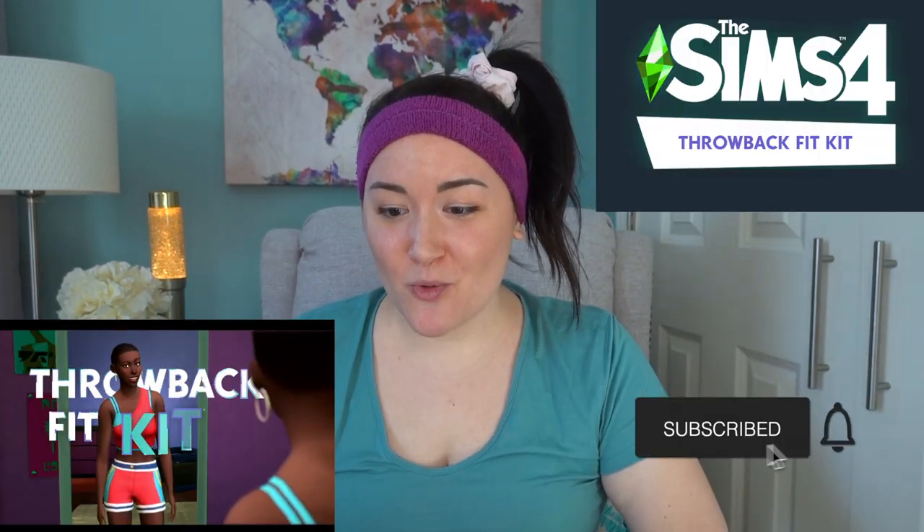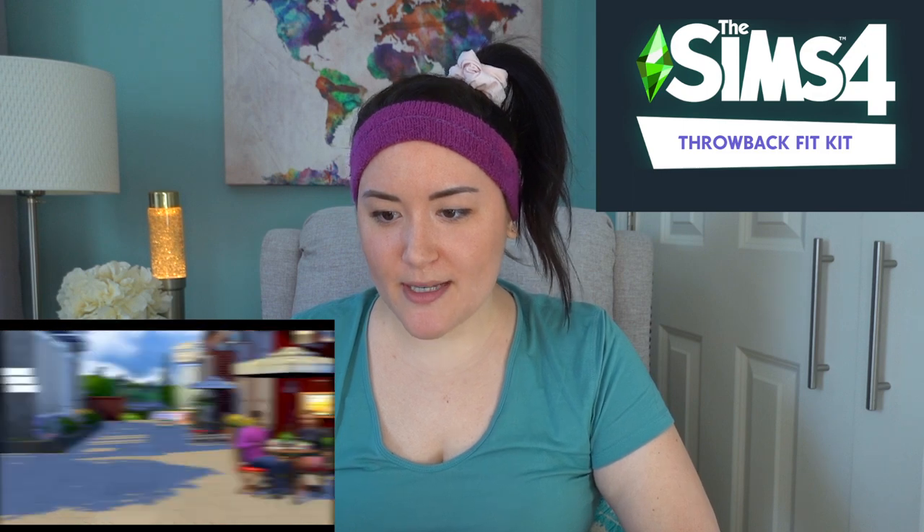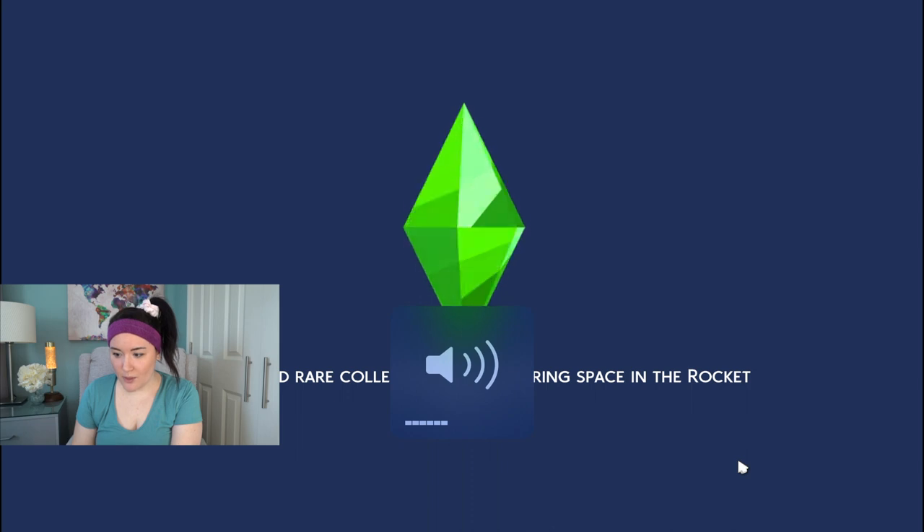The Sims 4 Throwback Fit Kit lets you outfit your Sims in retro-inspired athleisure looks. Take it back to nostalgic colors, bold patterns, and trend-forward silhouettes with all new Create-a-Sim items. Updated everyday classics and workout wear elevate this unique collection. I did not think I'd be as excited about this pack — I think any excuse to wear a scrunchie gets me really excited.